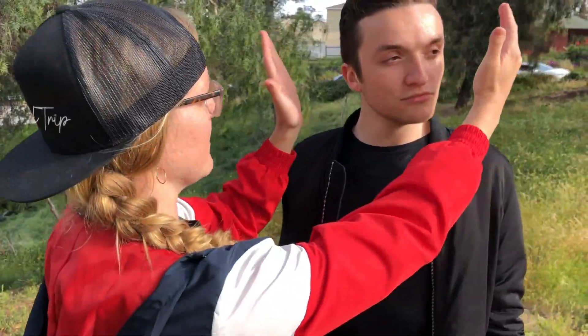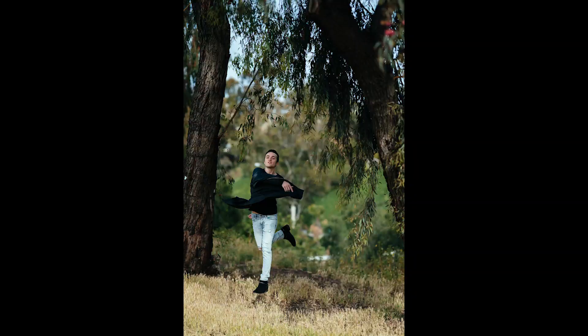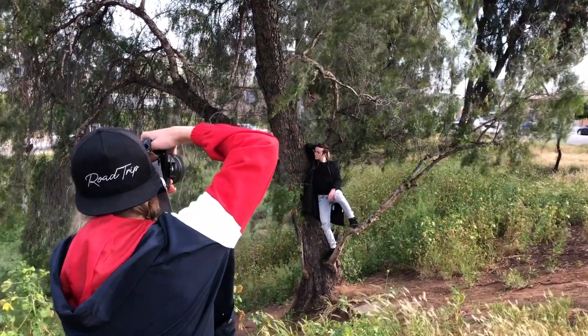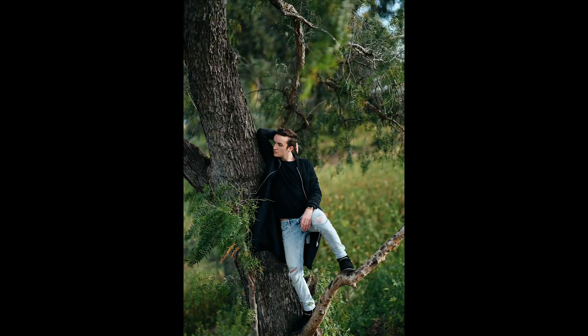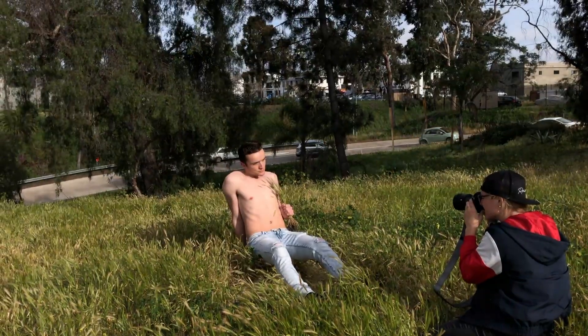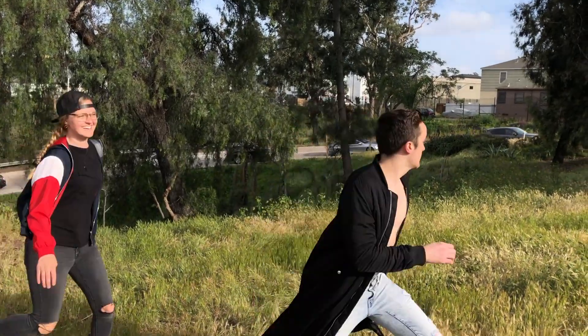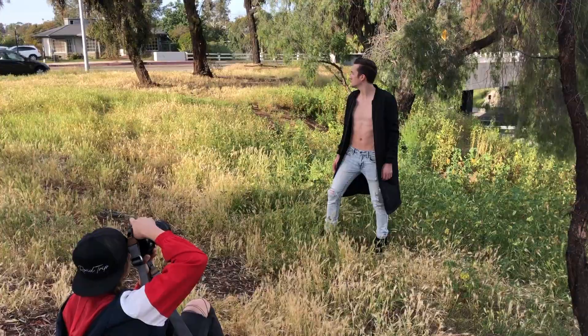The next one on the list is we are going to frame the model. The next one is climbing. The next one up is to have the model hide arms, legs, hands, and/or face. Get an action shot. Last thing on the checklist is to ask your model what they want to do — I wonder what Andy wants to do.